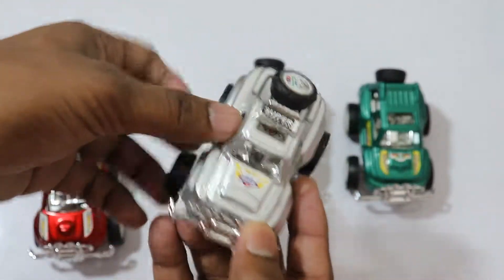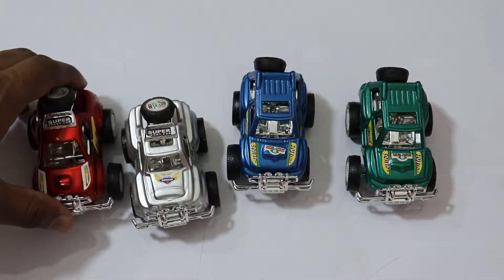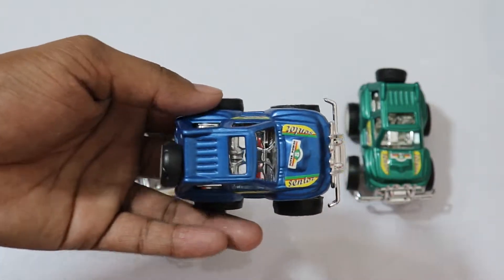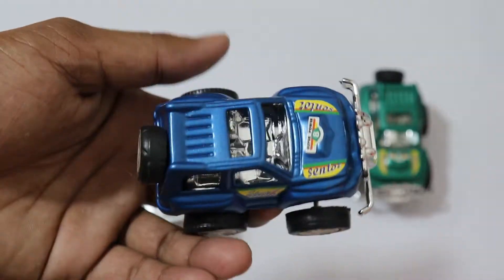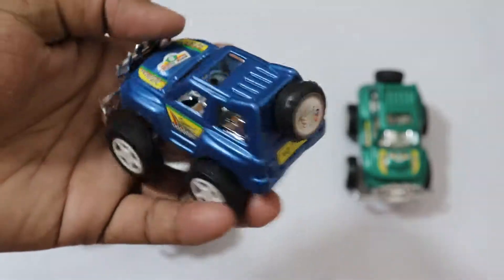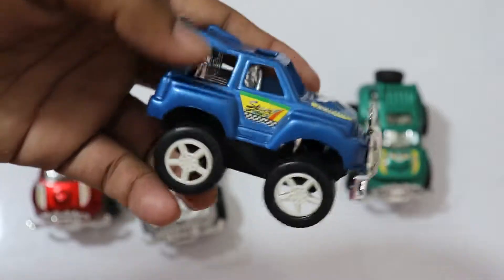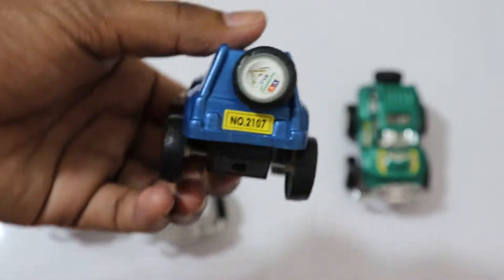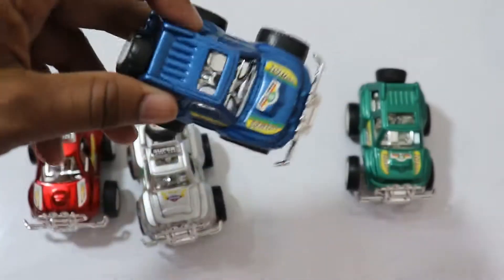Wow, it's blue, it's blue color — super car! This color is very nice, I really like it. Wow, please see this car, it's really very, very nice. Nice car! Yay, peep peep peep!